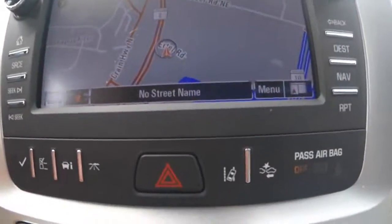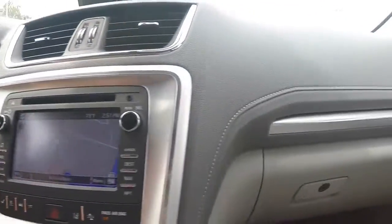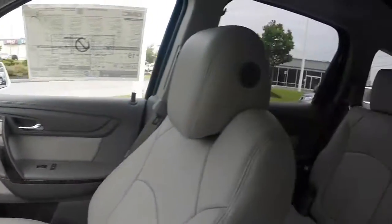Some of the safety features on the 2015 GMC Acadia are a rear vision camera, which enhances visibility when backing up. You also have lane departure warning, forward collision alert, and side blind zone alert. And there's a full-size glove box and a spacious cabin area.